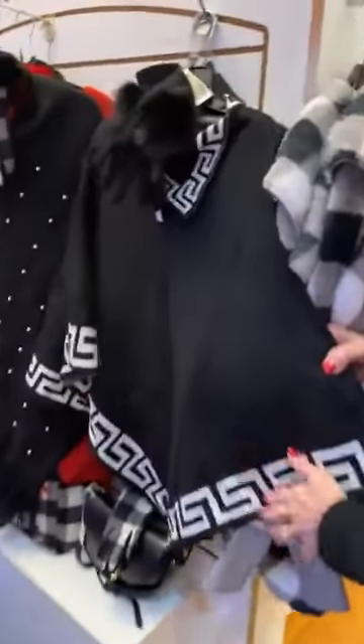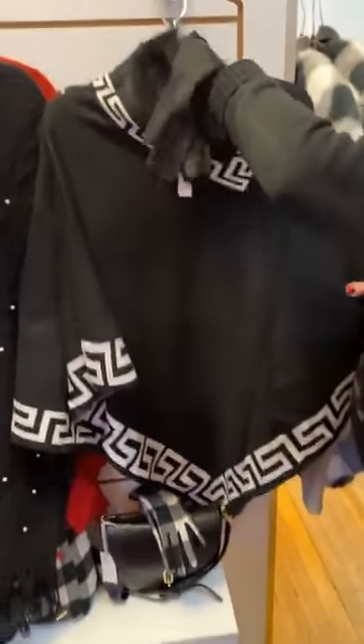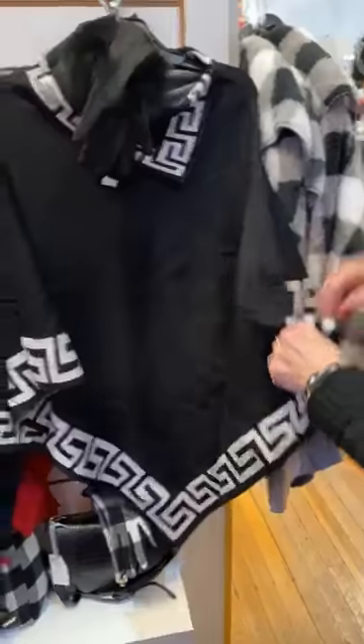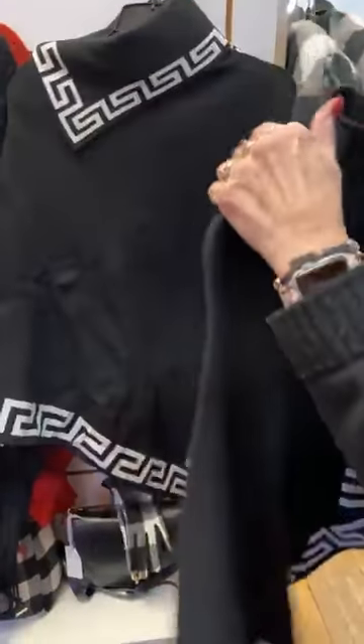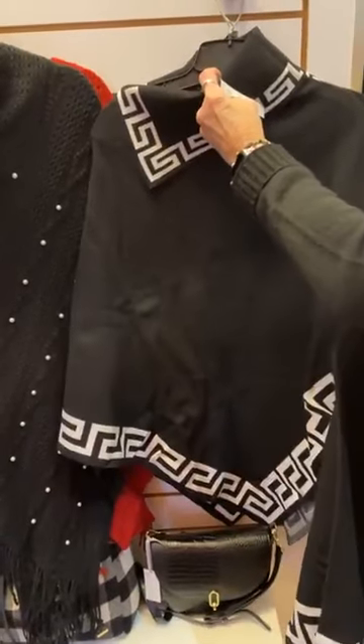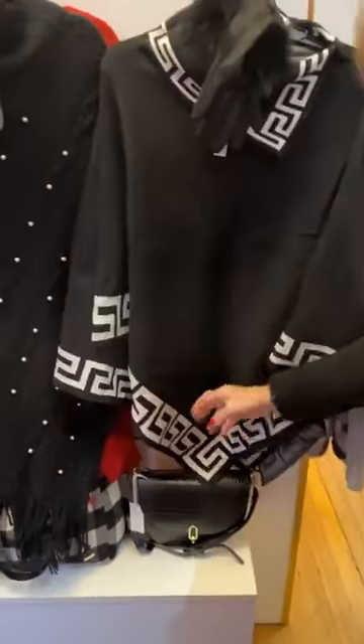So this black and white Greek key pattern poncho — these are really a good price. These are Coco and Carmen, and they're $66. And they are sharp.